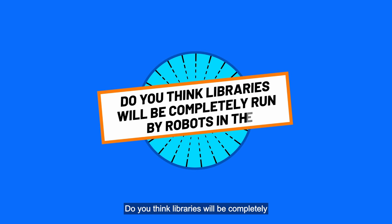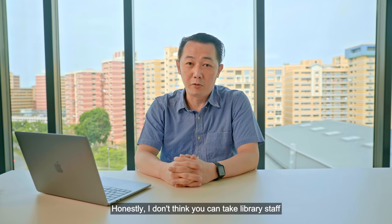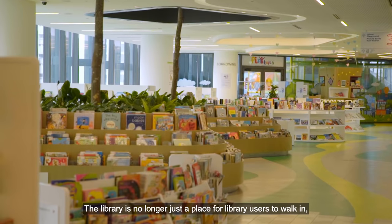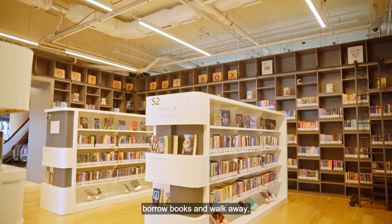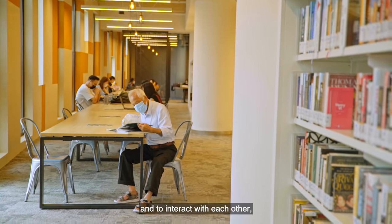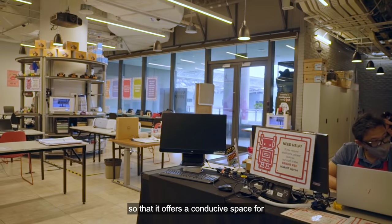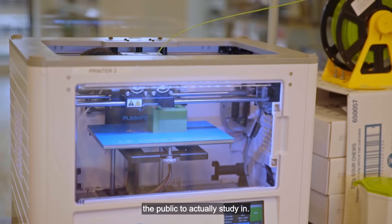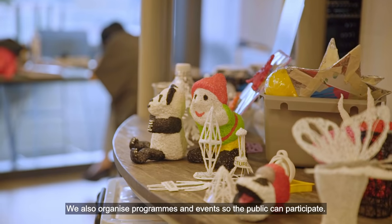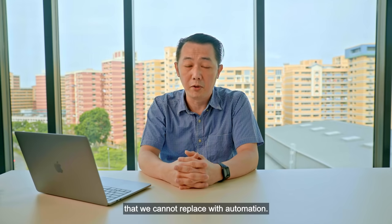Do you think libraries will be completely run by robots in the future? Honestly, I don't think you can take library staff away from the library. A library is no longer just a place for users to walk in, borrow books, and walk away. It's also a place for the community to come together, interact with each other, and study in peace. We have set up study zones in the library to offer a conducive space for the public to study. We also organise programmes and events so the public can participate. These are the human touches that we cannot replace with automation.